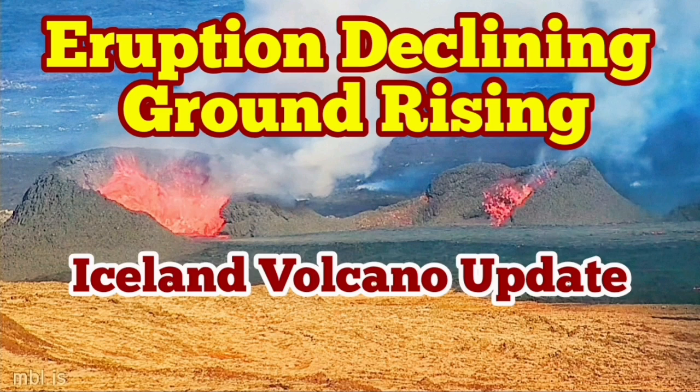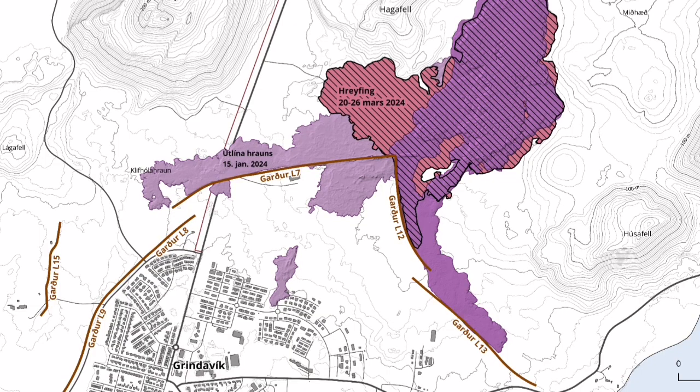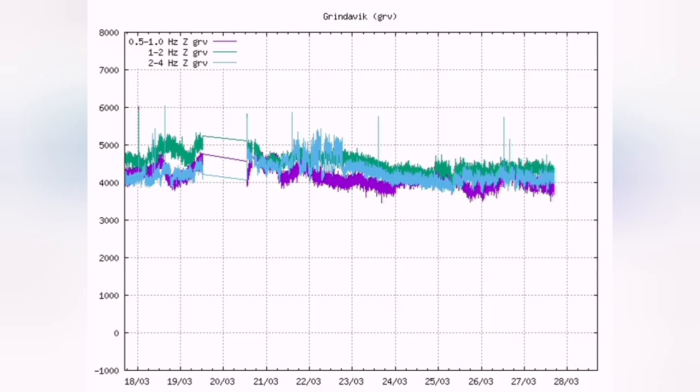The latest eruption in the Sundunka crater chain in the Schwarzenegger volcanic system of the Reykjanes Peninsula in Iceland has now stalled in terms of expansion. But the thickening of the lava field is continuing. We know that the magma is flowing freely — there are no earthquakes and tremors. It's just the magma which is flowing.